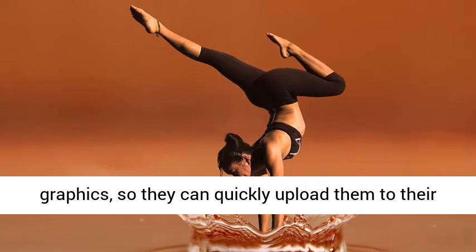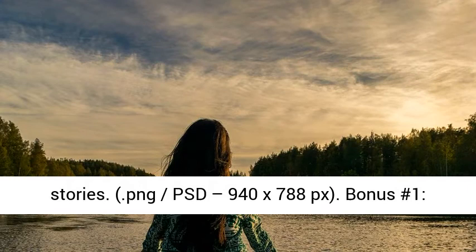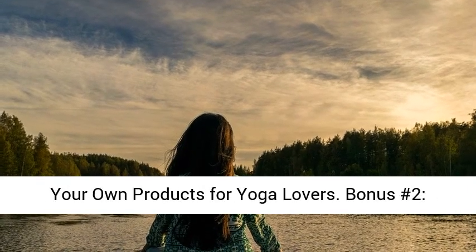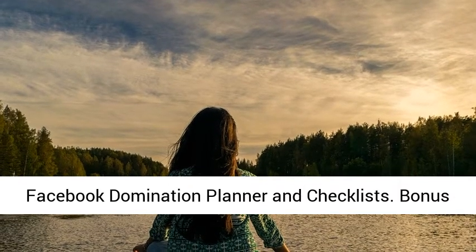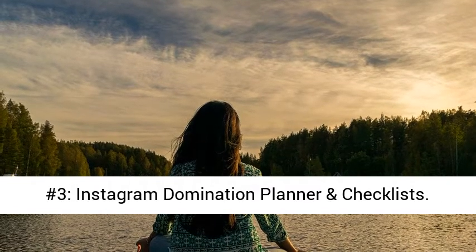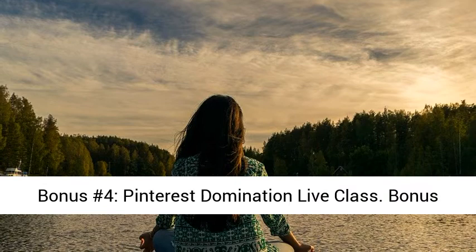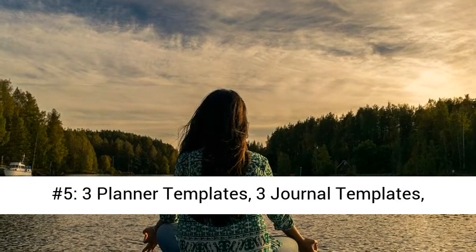Bonus Number 1: The Top Product Dropshippers and Tips for Creating Your Own Products for Yoga Lovers. Bonus Number 2: Facebook Domination Planner and Checklists. Bonus Number 3: Instagram Domination Planner and Checklists. Bonus Number 4: Pinterest Domination Live Class. Bonus Number 5: 3 Planner Templates, 3 Journal Templates, Planner Creation Checklist, and Journal Creation Checklist.